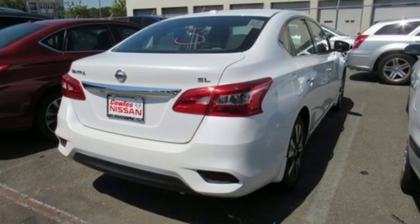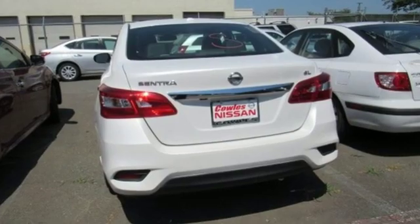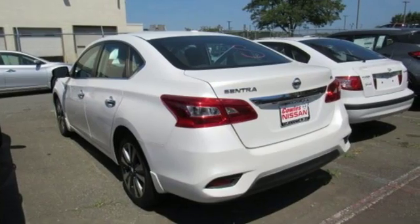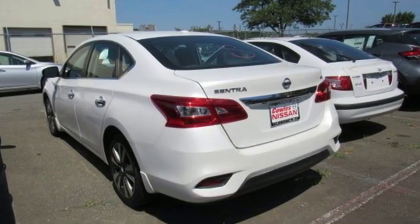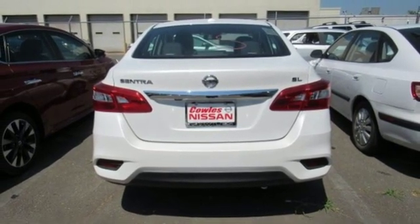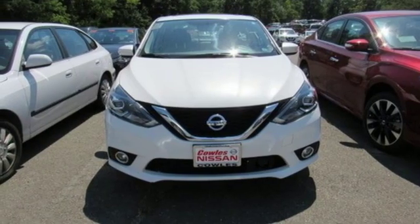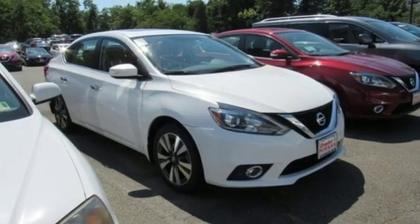External memory control. Power heated mirrors. Front heated leather bucket seats. Auto dimming rear view mirror. Doors and push button start proximity key. Dual zone climate control. Continuously variable automatic transmission. Express open and close sliding and tilting sunroof.